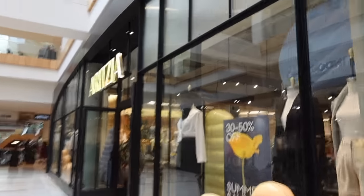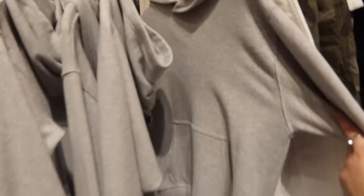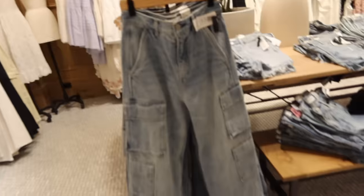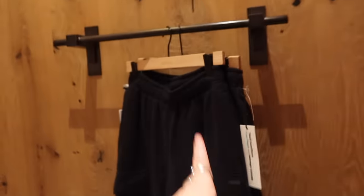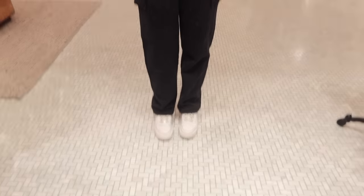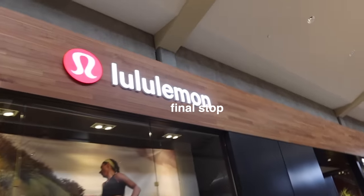The next store I went into was Aritzia — everything in here is like 400 dollars, but I justify it because the quality is really good. I was looking at these really cute pairs of cargo sweatpants — I've been wanting a pair for a long time, so I thought I would try them on. They also had really good staples. I tried on two pairs of sweatpants and some shorts. The cargo sweats fit nicely but I wish they were baggier and not tapered because I don't love a taper. We ended the day on a good note going into Lululemon!